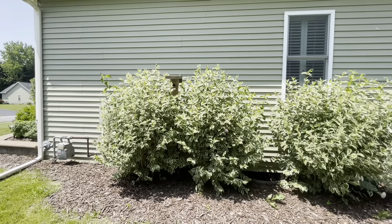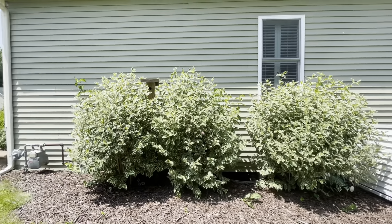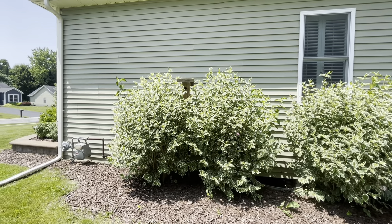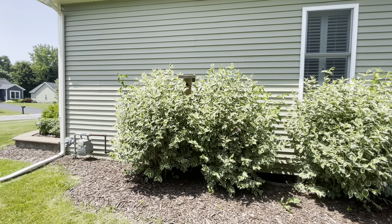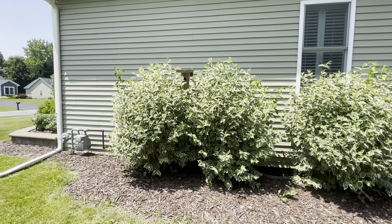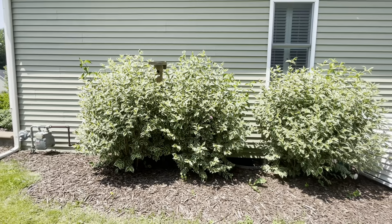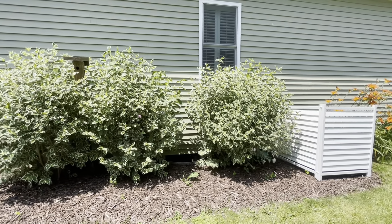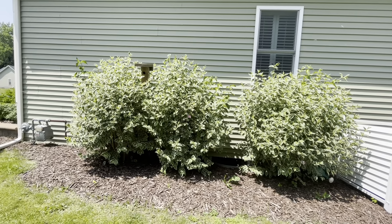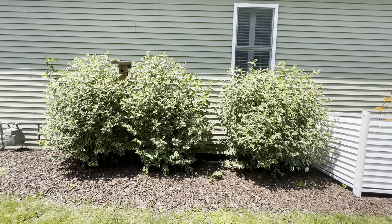Over here you can see how our wajalias have grown. Now they're just a bit higher than the birdhouse and they're doing quite well. They've blossomed already but there's still a few blooms left on the plants and they might go ahead and bloom one more time this year.